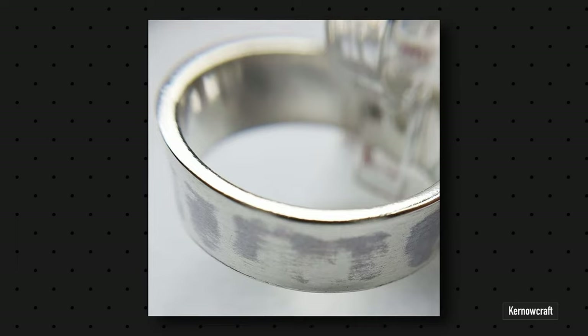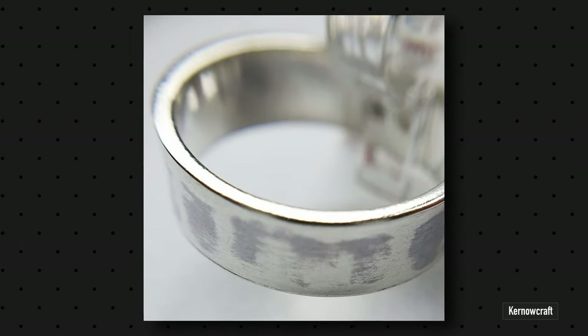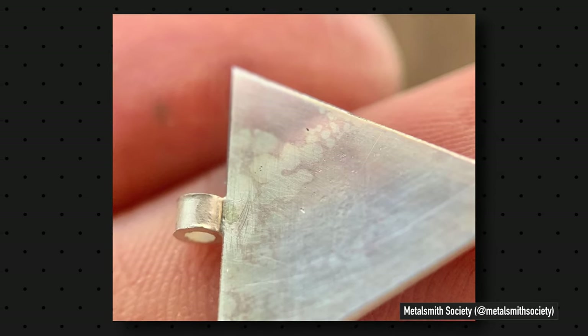Fire stain. You're likely to see this more in silver because it derives from the copper alloy — copper reacts with oxygen, which creates that stain colour. Copper plus heat plus oxygen creates fire stain, and it can come about from the casting itself or from soldering when the piece is under a flame. It's harder to establish exactly where fire stain has come from, but typically you can polish it out.